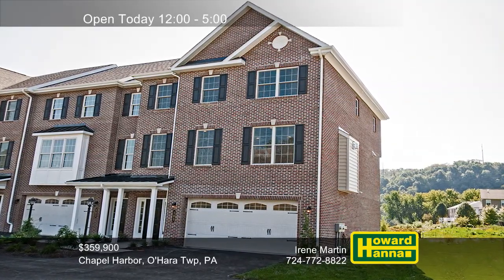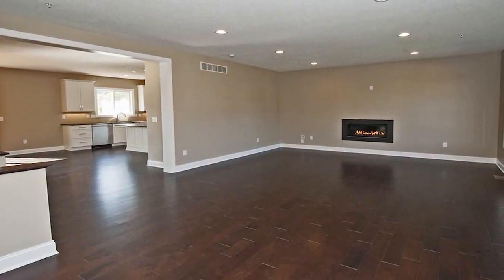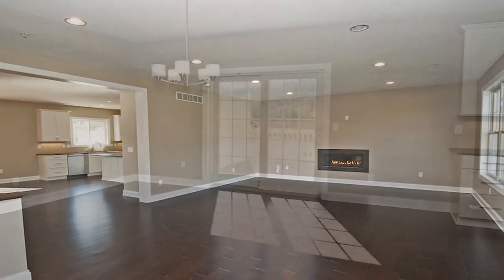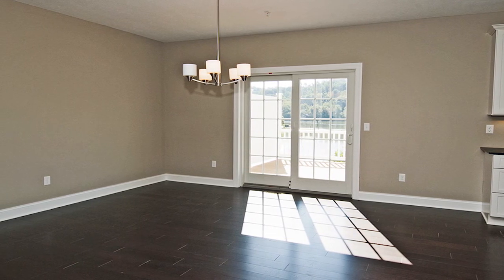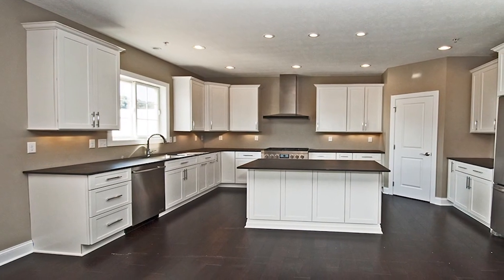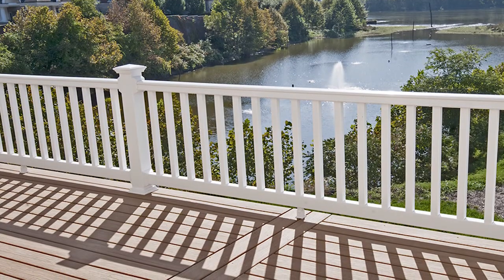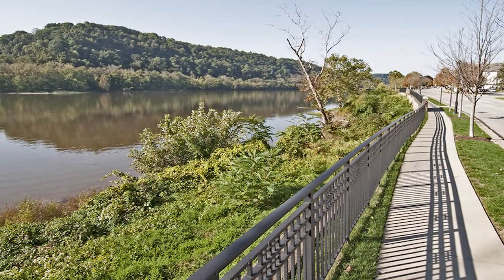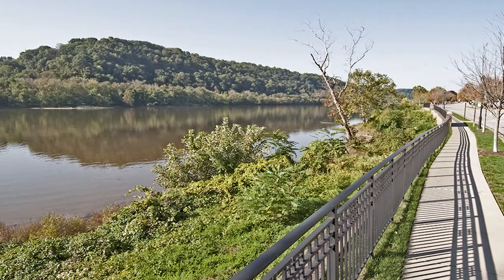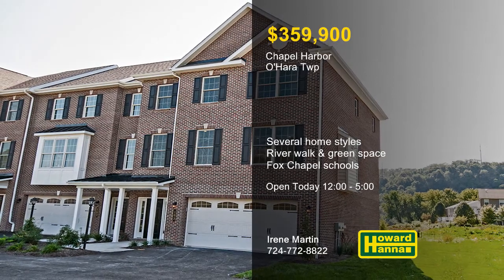Located in O'Hara Township, the sidewalk community of Chapel Harbor presents new construction by Stapleton Homes. Several different home styles are available, including custom-crafted townhomes, duplexes with first-floor master suites, and neotraditional single-family residences, with packages starting at $350,990. These ENERGY STAR-rated homes offer features such as Anderson 200 windows, walk-in closets, and stainless steel appliances. You can enjoy breathtaking views of the Allegheny River, as well as a river walk and green space with a gazebo. The community is part of the Fox Chapel School District, and only a short distance from shopping, dining, Route 28, and the Turnpike. For more information on the homes of Chapel Harbor, meet with Irene Martin this afternoon.